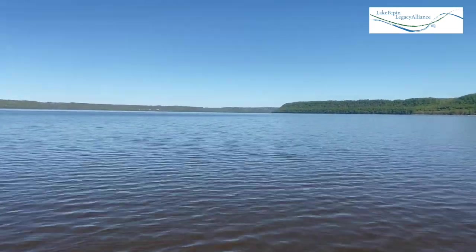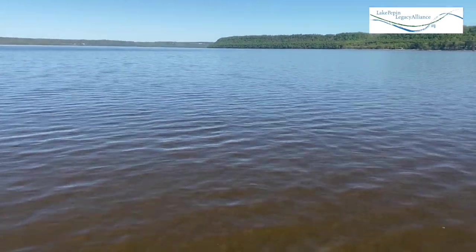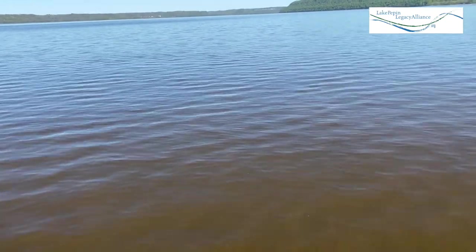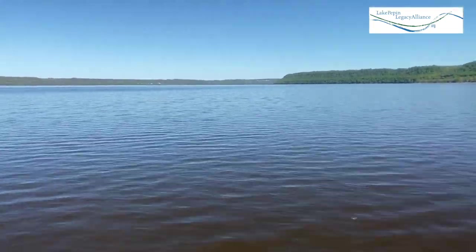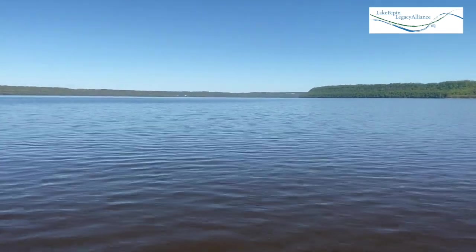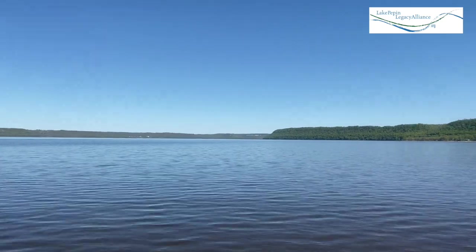Still going here — a little bit of an experiment. Can you see how shallow it is? Maybe if you see my shadow. Still going. It's above my ankles, I'll admit that — about shin depth. I'm still going.